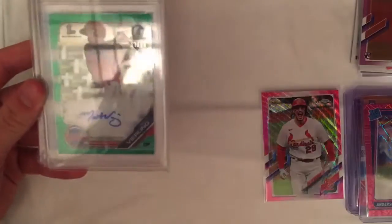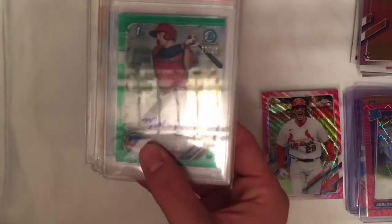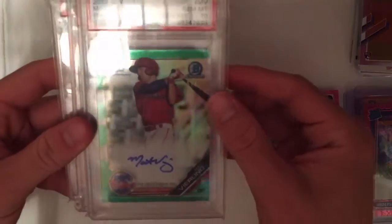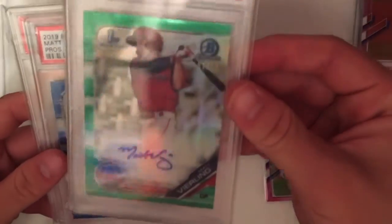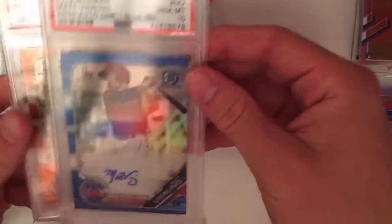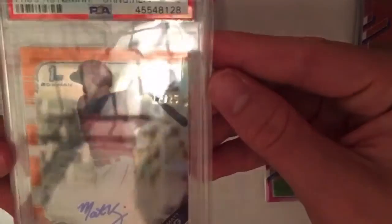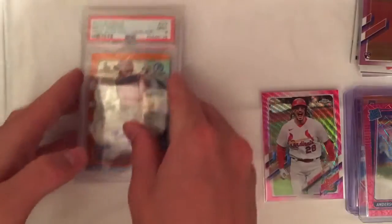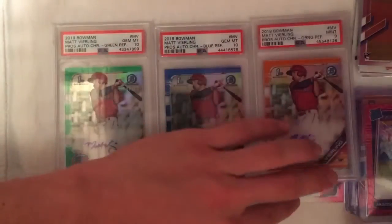For the PSA graded cards, I got a Matt Vierling lot — first Bowman Chrome autos. He's played well in the minors and had a good last year in the majors, with limited at-bats this year. We got three color cards: a PSA 10 first Bowman Chrome green out of 99, a PSA 10 first Bowman Chrome blue out of 150, and a PSA 9 first Bowman Chrome orange out of 25.